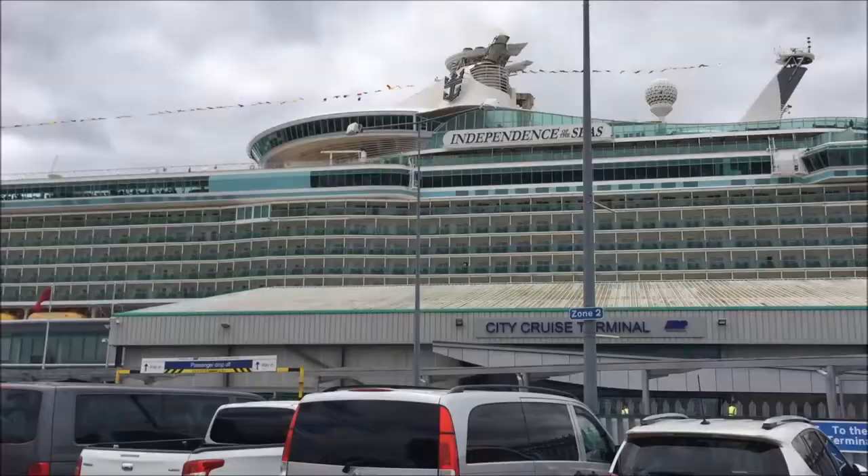Okay, we're back in Southampton. I'm going to turn the camera around so you can see the ship. Here's the ship — Independence of the Seas. We're going to enter the terminal now, go up to the ship, and then I'll come back.